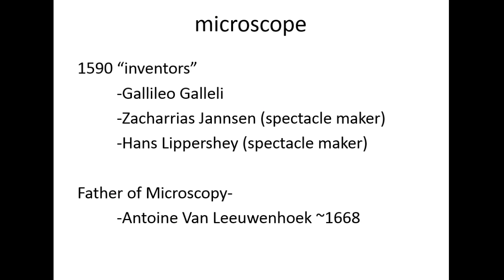Also in 1590, we have the invention of the microscope. We have these lenses helping us see both out into space and into the smaller minutia of our world that is otherwise unseen. Again, we don't really have a specific inventor because this happened when people were playing around with lenses — so again, Galileo, Janssen, and Lippershey, the same guys credited with the telescope.